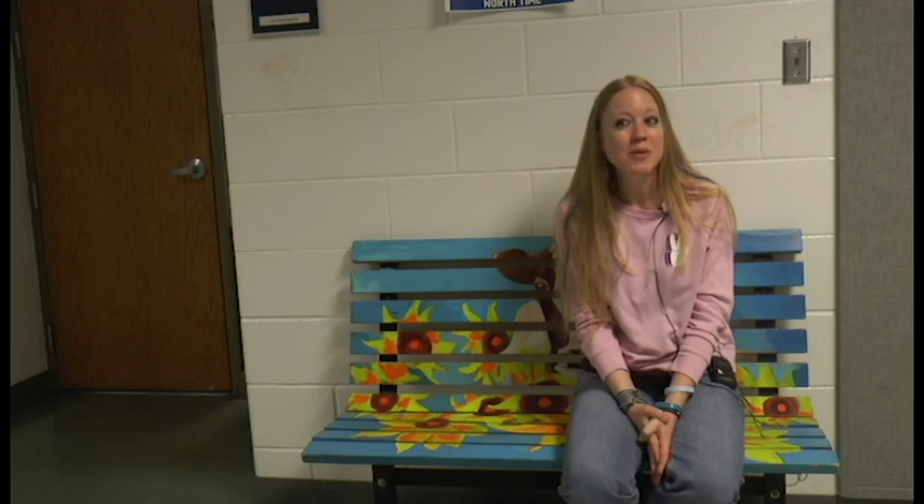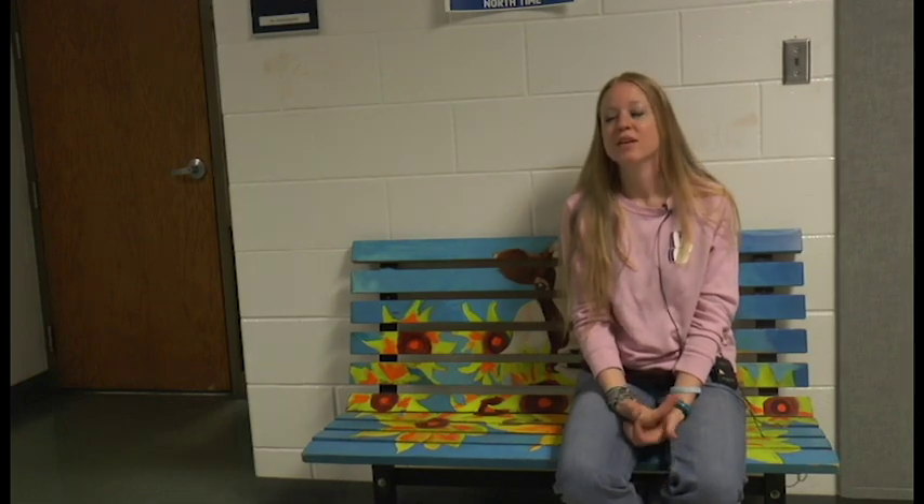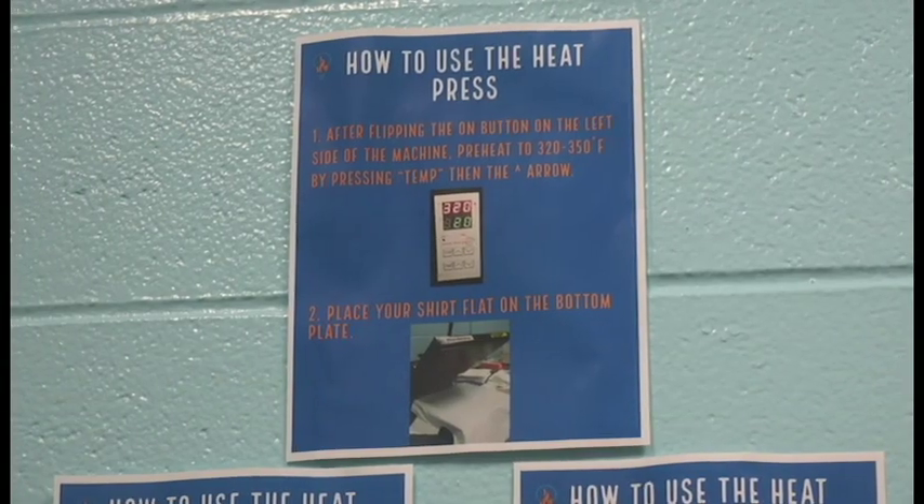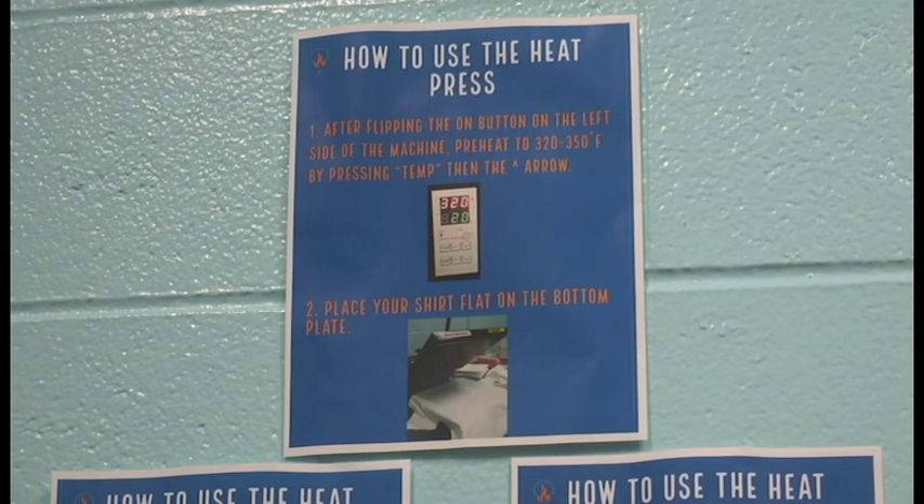We've got the button maker, and earlier this year we used that to make 1,600 buttons for the whole school for our Please Stay suicide awareness campaign. Those are the things we have down there right now, but we're hoping to expand our options even more.